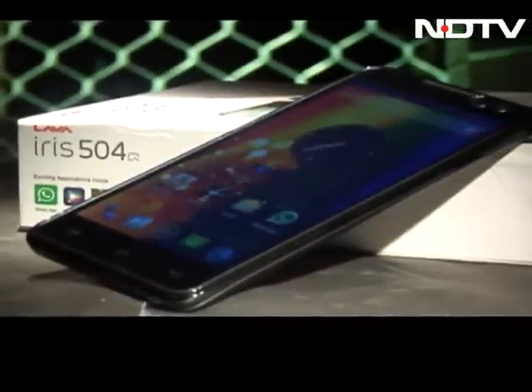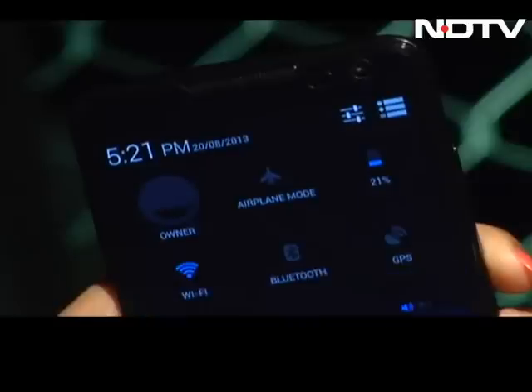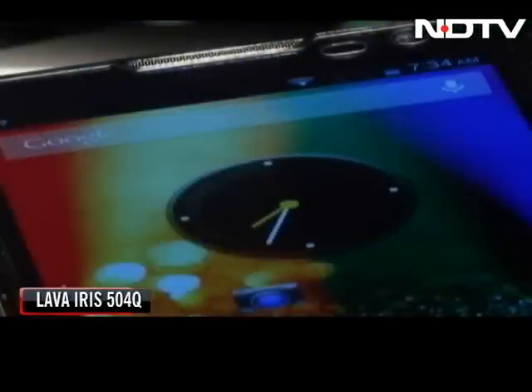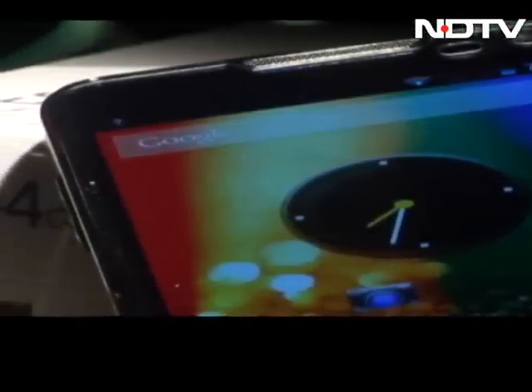All in all, this phone from Lava seems to tick off all that is needed in this segment. For a phone priced at around Rs. 13,000, it will deliver most of what you want from a smartphone.